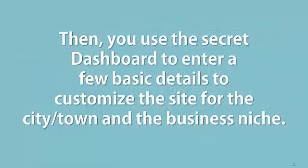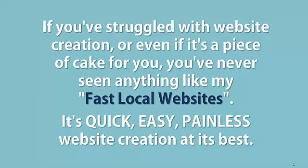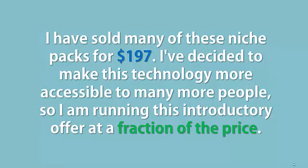Then you use the secret dashboard to enter a few basic details to customize the site for the city or town and the business niche. If you've struggled with website creation, or even if it's a piece of cake for you, you've never seen anything like my fast local websites. It's quick, easy, painless website creation at its best. I've sold many of these niche packs for $197.